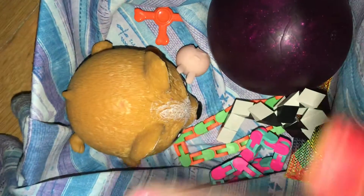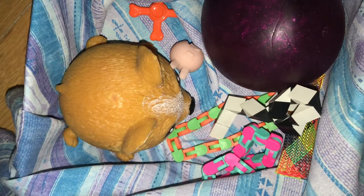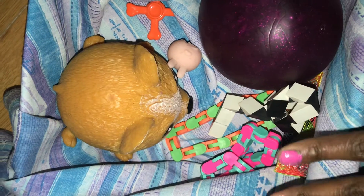Hello, welcome back to my channel. For today's video, I'm going to be showing you the best fidgets for watching the Super Bowl.